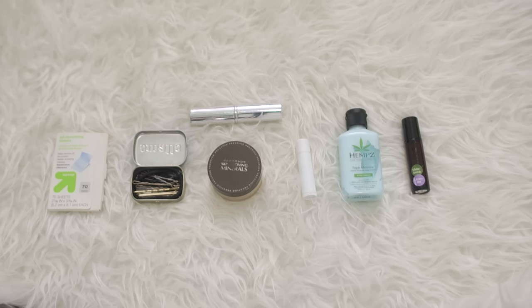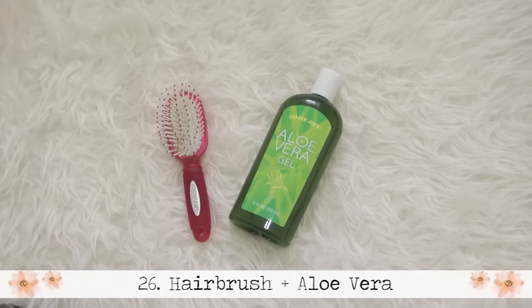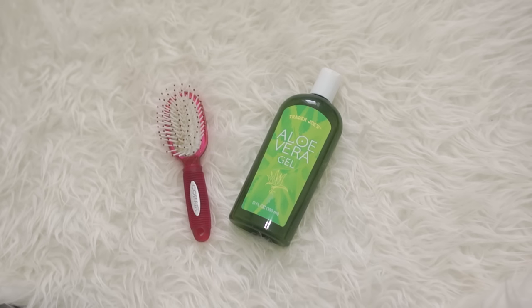These are the last two items in my bag: you always need aloe vera when you're going to the beach to soothe your skin, keep it moisturized, and keep it healthy. And a hairbrush — if you're a girl with long hair like me, your hair gets tangly in the wind, sun, and salt, so I always need a comb or brush to keep it tamed.